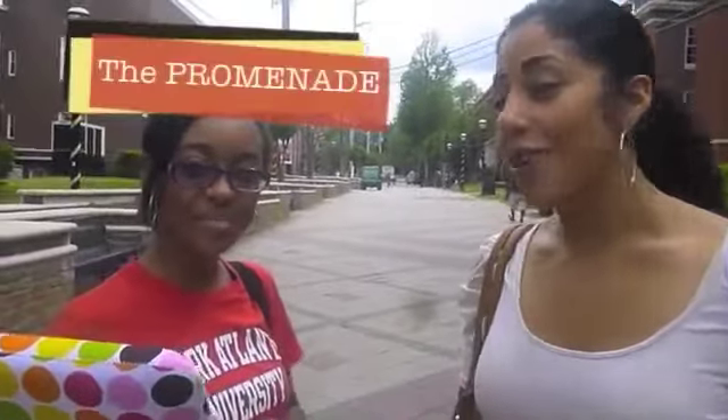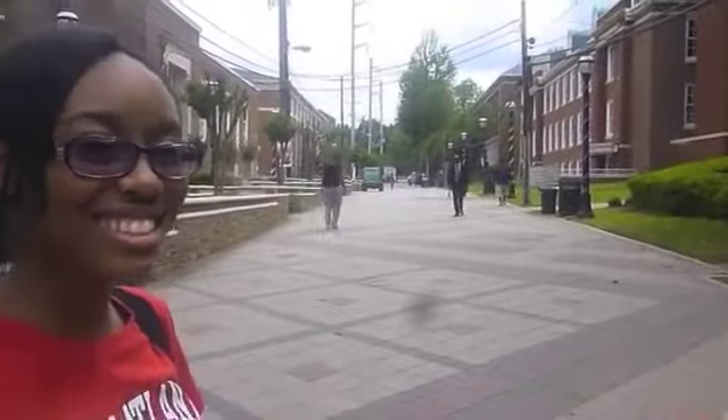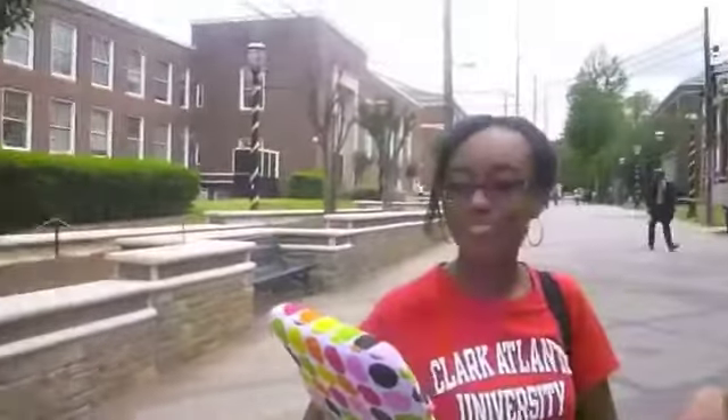Hey, welcome back. So we're here at Clark Atlanta University on the promenade. The promenade is where all the students walk to and from classes from their dorms. We're going to go to a couple more places here on the promenade that are important buildings that you should know about. So come on, follow us.